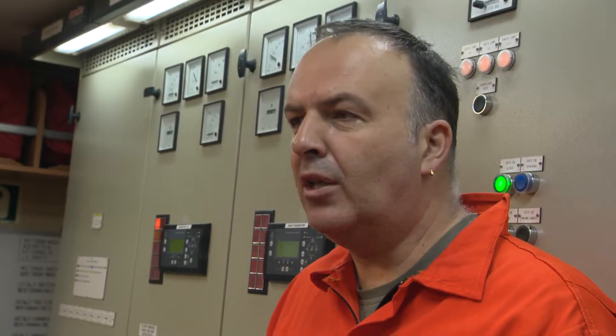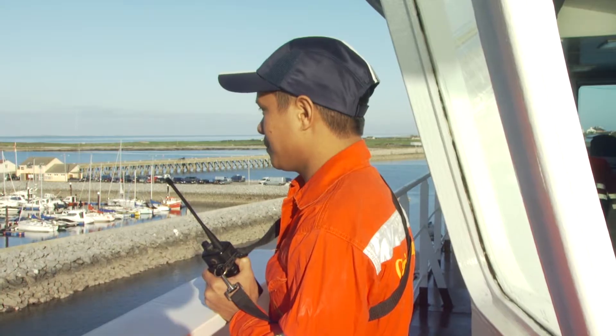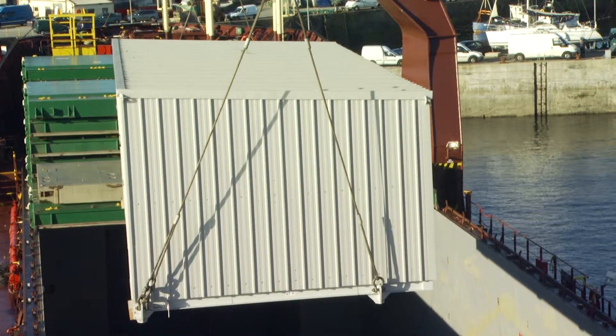Designed as a broad introduction to a complex subject and aimed at those new to the sector, this program looks at lifted project cargoes and how heavy lift operations using the ship's own cranes are successfully and safely undertaken.